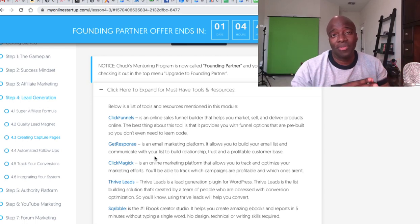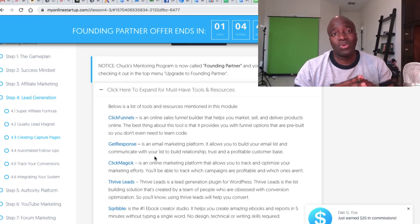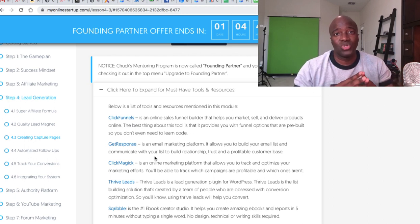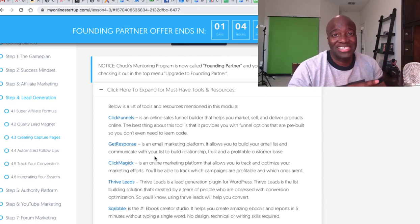If you want a full review of the My Online Startup program, I'll also leave a link in the description that takes you through a full review, as well as some bonuses I offer for individuals who want to participate in some of the other levels of My Online Startup. I hope you guys have a great day and I'll see you in the next video.